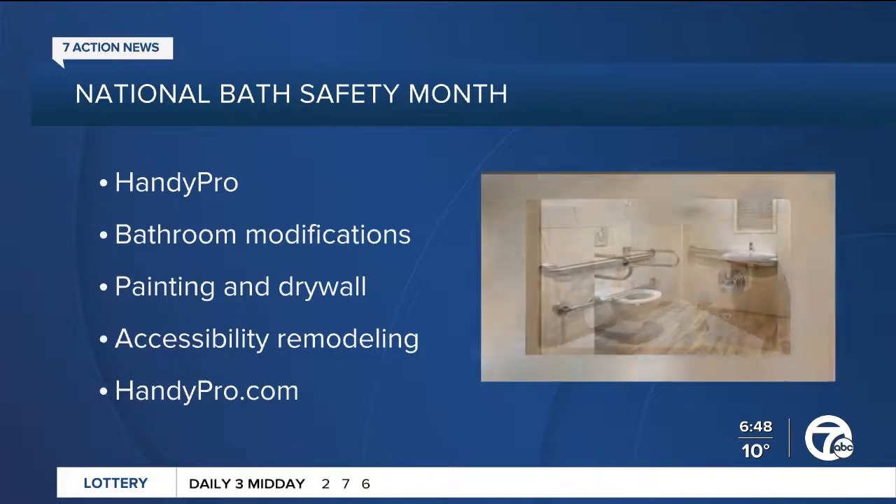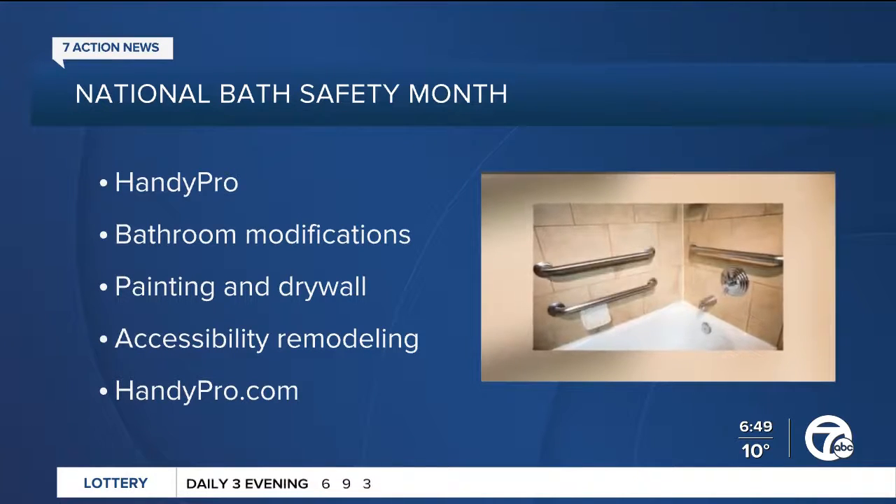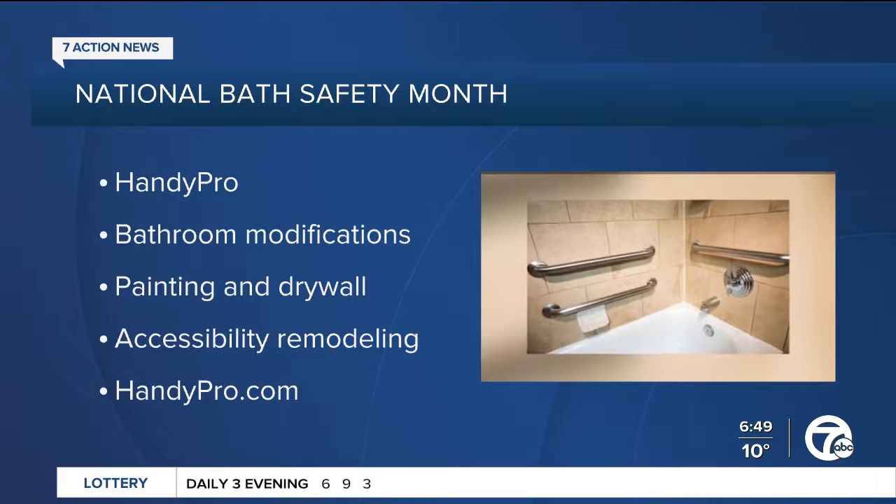If you have arthritis, there are simple solutions — we can put handles on faucets and on doors to make it easier to get in and out of the house. There are so many different products and services to keep you, or your mom and dad, safe at home right now.